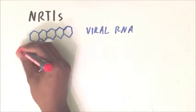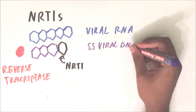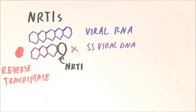Reverse transcriptase uses viral RNA as a template to make viral single-strand DNA using nucleosides in the immune cells. This is where NRTIs come in. They are basically a faulty nucleoside; however, they are missing an important component, which means another nucleoside can't be attached to it, thereby breaking the chain and preventing the HIV DNA from being built.